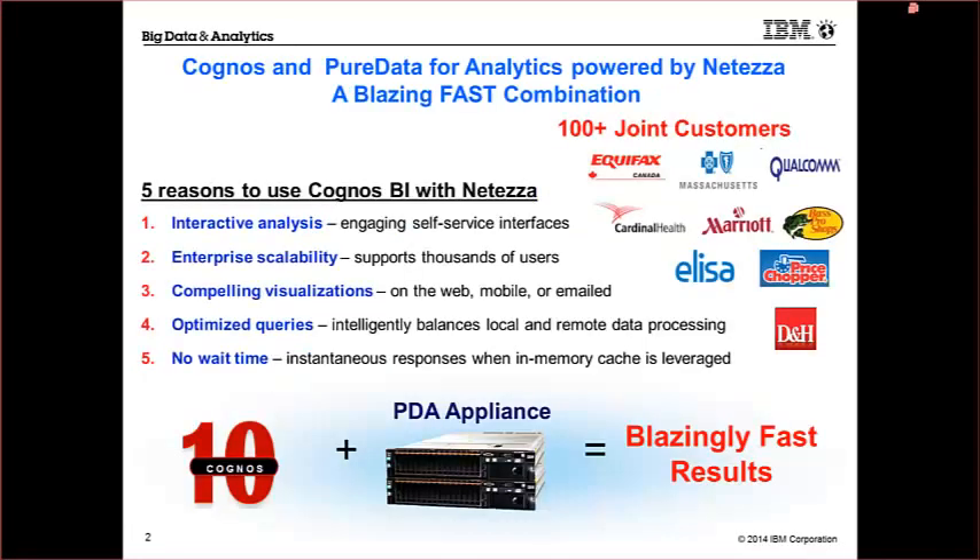Cognos and Pure Data — a blazing fast combination. We've got over 100-plus customers currently doing this, and there are five main reasons to use Cognos with Netezza or Pure Data for analytics. You get interactive analytics capabilities, which allows users to engage in self-service. You get enterprise scalability to support thousands of users. You get the compelling visualizations that Cognos provides — on the web, via mobile, or email — the array of visualizations we talked about in the prior presentation.